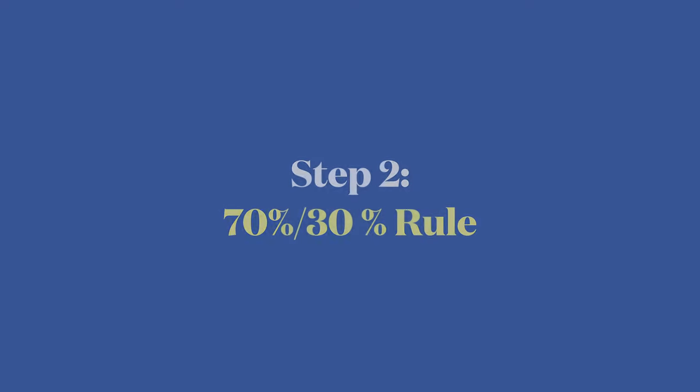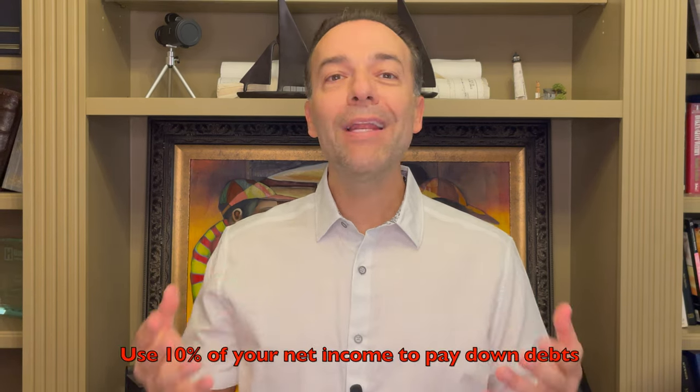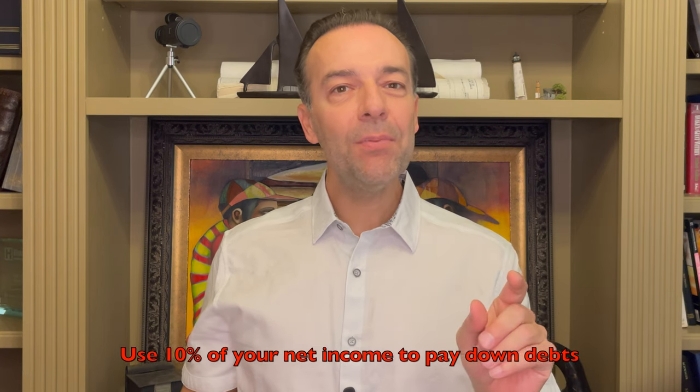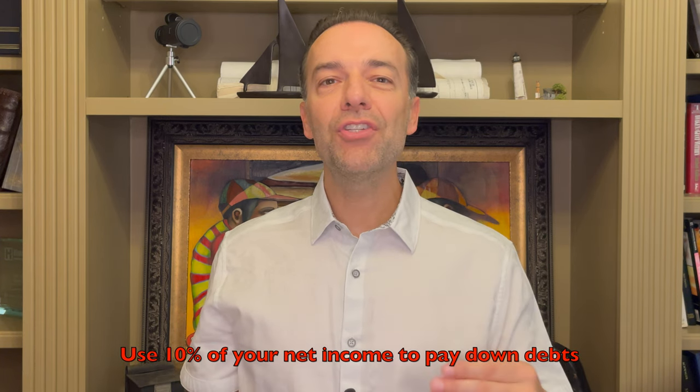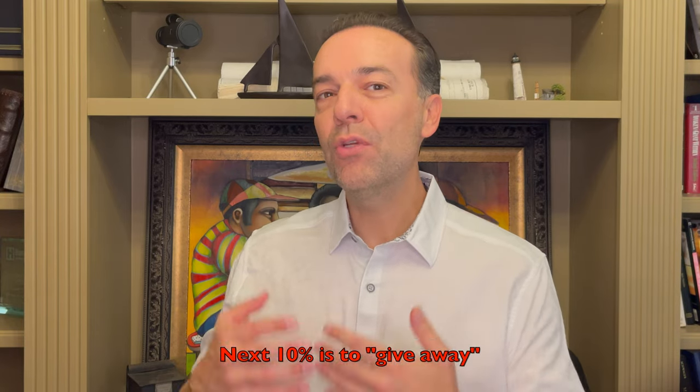The second step you need to take in order to build a passive income empire is a very simple formula. I call it the 70-30 formula or the 70-30 rule. 70% of the net income you make, you set aside to live on — you put that into your checking account. But the next 30% is very important, and it's vital that you use that 30% wisely. With that remaining 30%, you're going to take 10% of your total net income and use it to pay down debt — debt on non-income producing assets, or even debt on income producing assets.